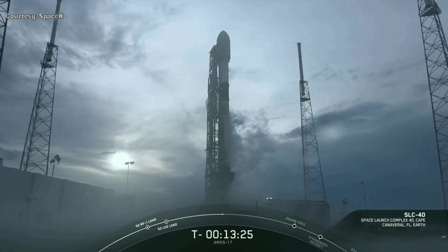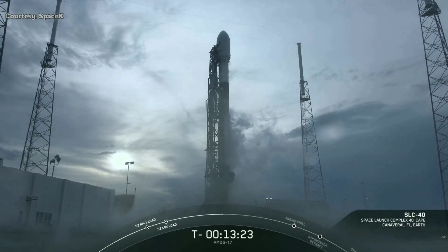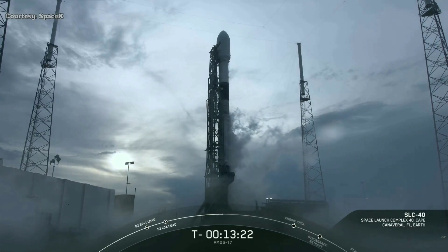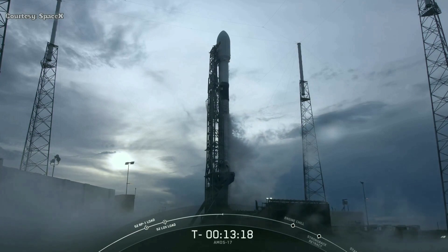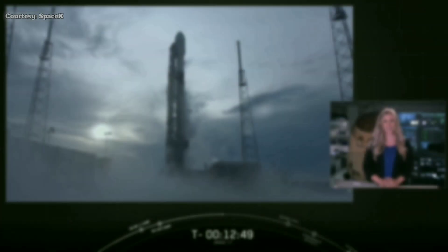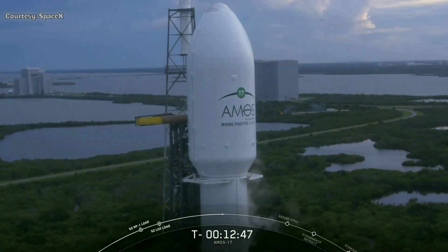Good evening. It's Tuesday, August 6th, and you're looking at a live view of the Falcon 9 rocket as it awaits a 7:23 p.m. Eastern Time launch from Space Launch Complex 40 at Cape Canaveral Air Force Station, Florida. On today's mission, we will be flying Spacecom's Amos-17, a geostationary communications satellite which will provide internet, phone, and secure communications to customers in the Middle East, Africa, and Europe.